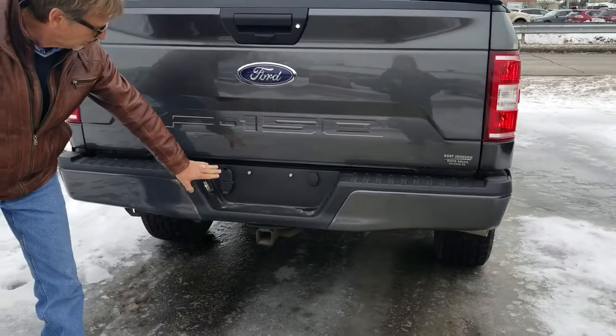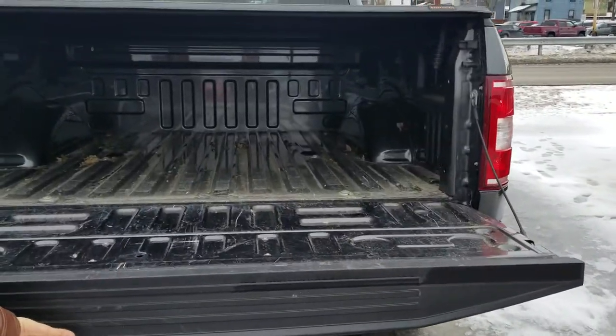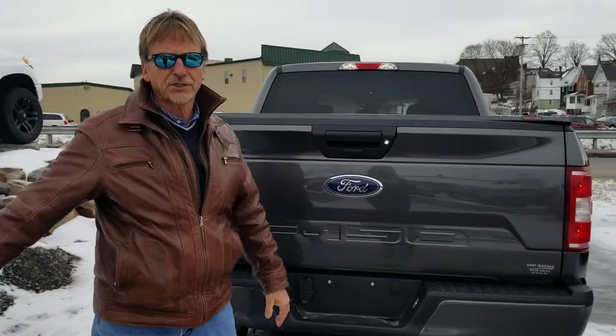It's got the painted bumper and the tow hitch, all that stuff. Let's see if we're unlocked here — yep. Pulling her down, the bed's been used a little bit, but it ain't bad. Curt Johnson Auto Sales, downtown Du Bois.